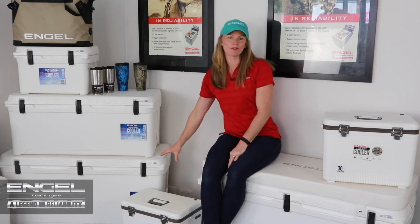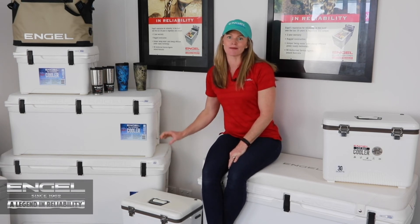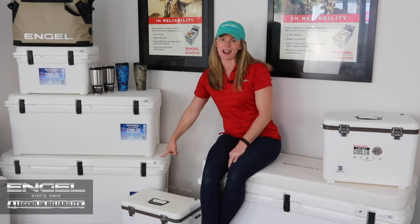We just recently did a trip to Exmouth. I filled it with food before we left, then emptied that out when we got there and put it straight into the boat. It will hold ice for up to eight days, and you can get some seriously big fish in these ice boxes.